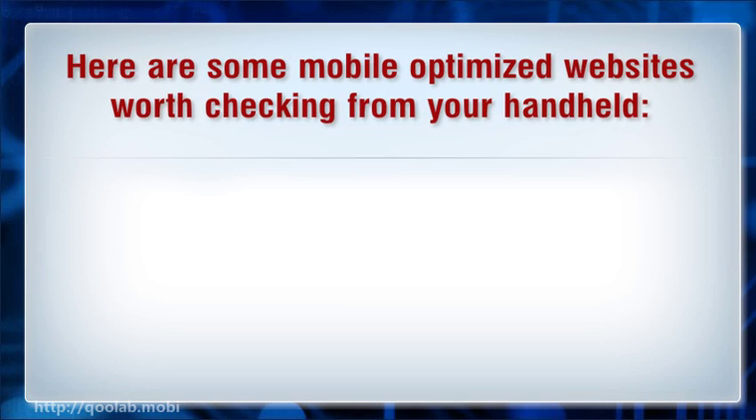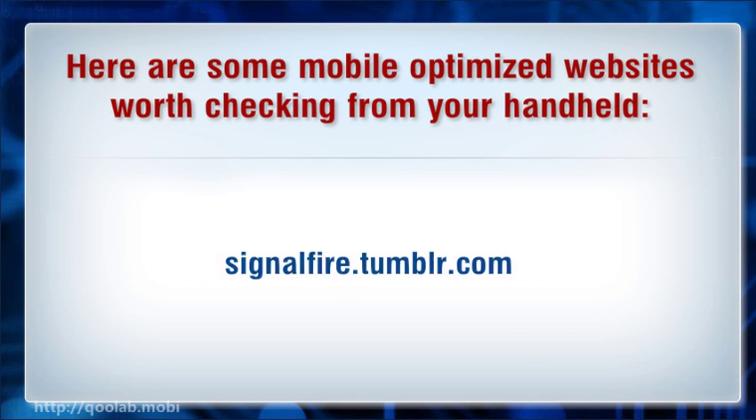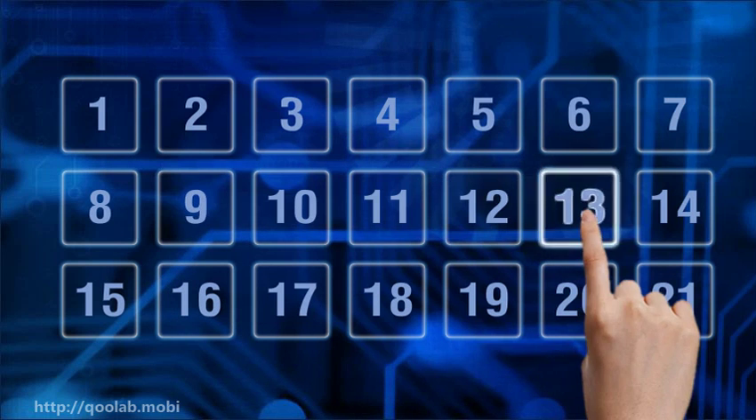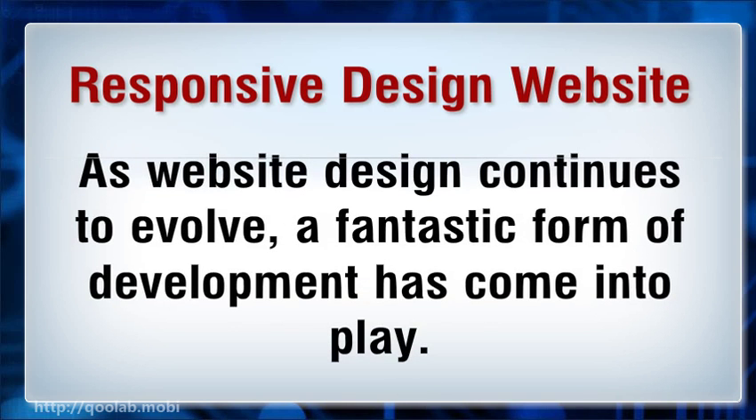Here are some mobile optimized websites worth checking from your handheld: www.cnn.com and www.travelwisconsin.com. As website design continues to evolve, a fantastic form of development has come into play: responsive design.